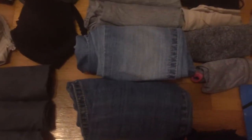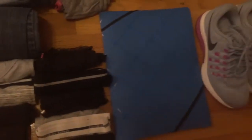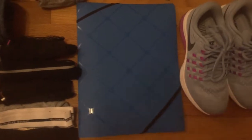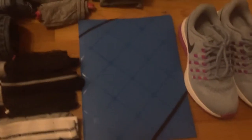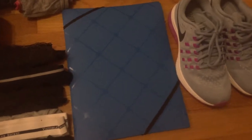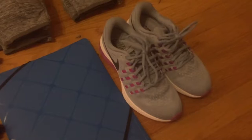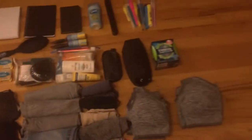I brought two pairs of jeans and a bunch of underwear. And that is a thing to keep my papers in — it's like a really nice folder. The cool thing about it is that it's not easy to bend, so if my papers are in there they're going to be super protected. These are my Nike run shoes.